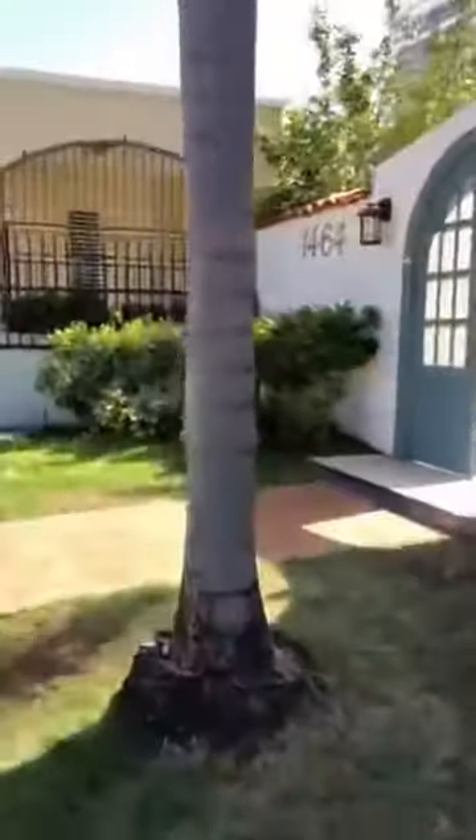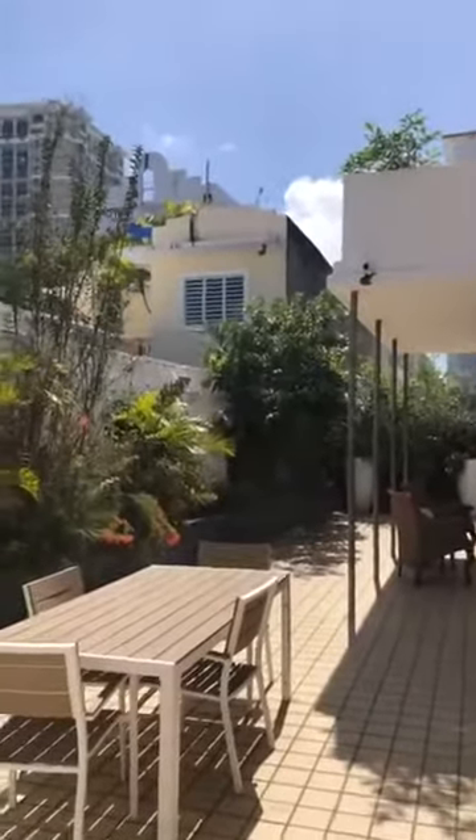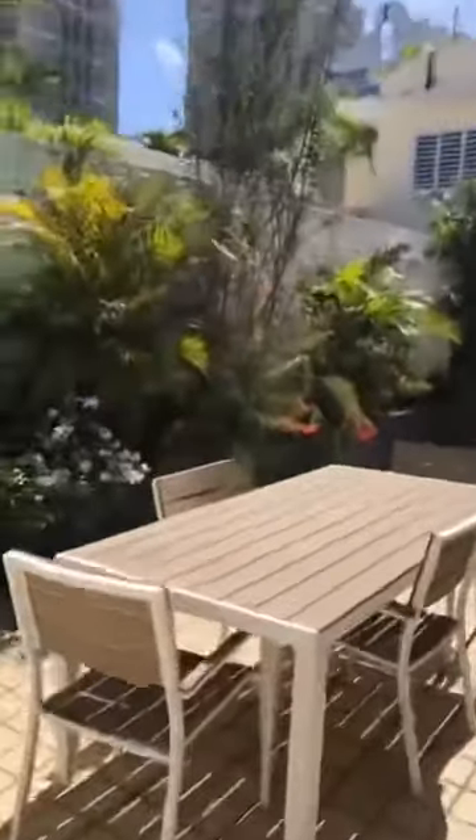Parking for two cars here. Let me go inside and show you. This property — the workers are working on it, painting and doing some remodeling inside. Let me show you around the property.